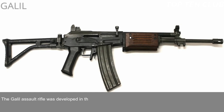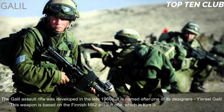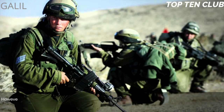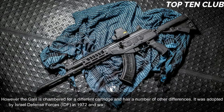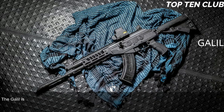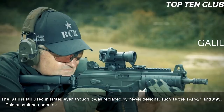Number 6: Galil, Israel. The Galil assault rifle was developed in the late 1960s and is named after one of its designers, Yisrael Galil. This weapon is based on the Finnish M62 assault rifle, which in turn is a clone of the Soviet AK-47, though the Galil is chambered for a different cartridge and has a number of other differences. It was adopted by the Israel Defense Forces (IDF) in 1972 and was the standard issue infantry weapon until the early 1990s. The Galil is still used in Israel even though it was replaced by newer designs such as the TAR-21 and X95.